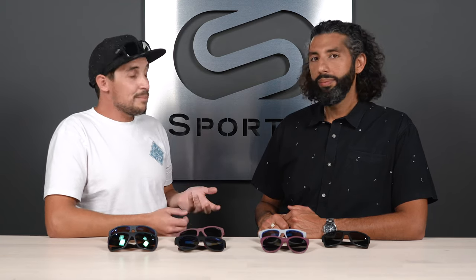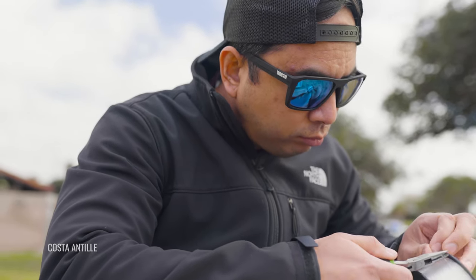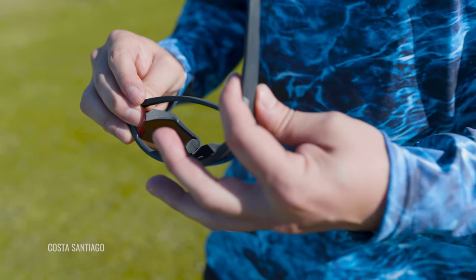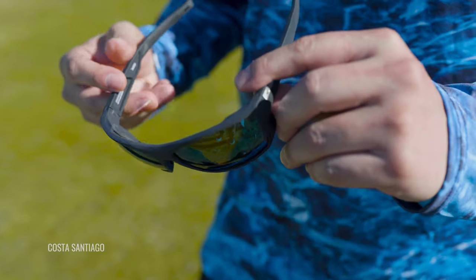Someone goes out, collects all this pollution, and gives it to Costa to make sunglasses with. It's a huge problem — when fishermen are done with their nets, a lot of times they'll just cut them loose because there was no solution or place to take them. By partnering with Bureo, Costa has been able to create a solution for fishermen to bring their nets back, giving them a whole new life and turning them into a super cool pair of sunglasses.